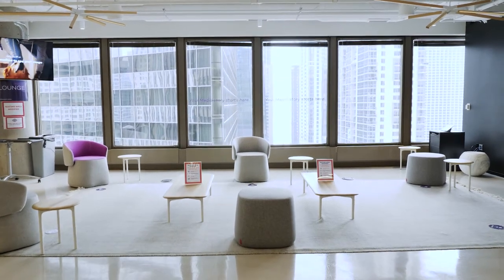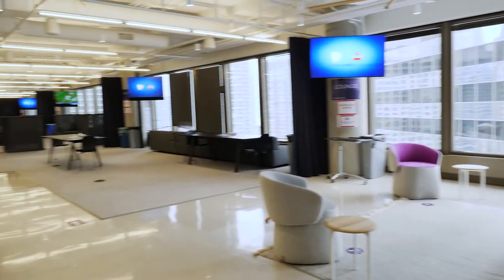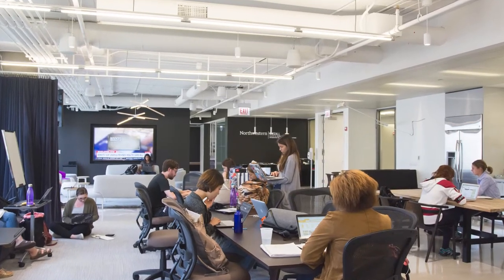When you step off the elevator and enter the Medill space, you'll come into an open area where students gather to work, meet with each other and take classes.